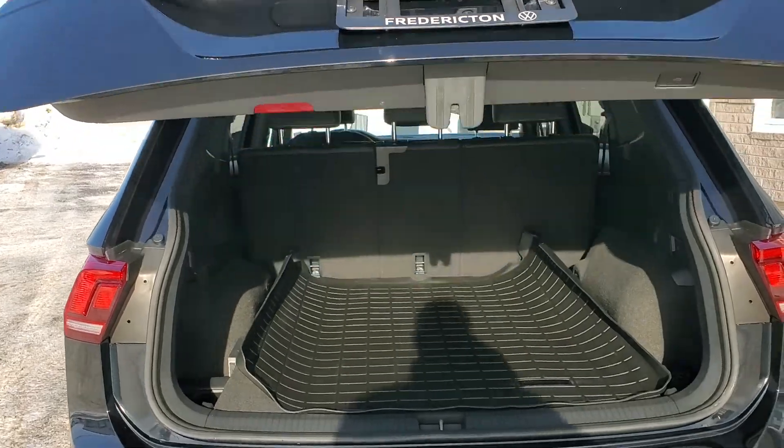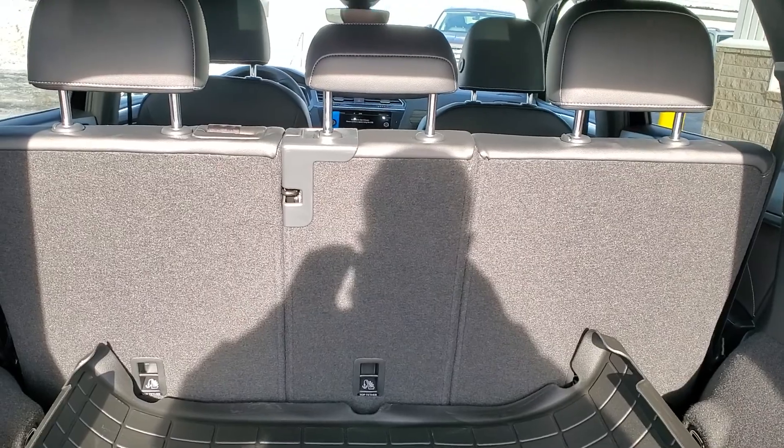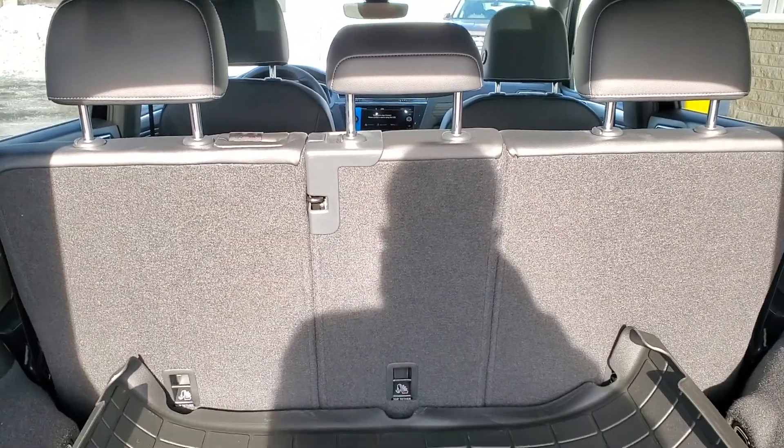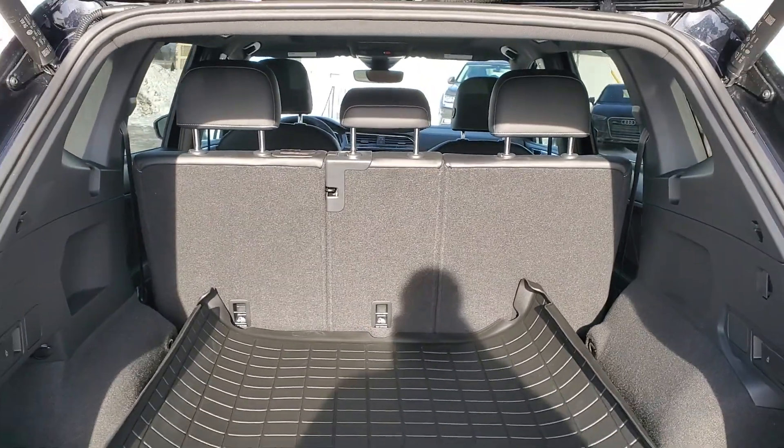Power liftgate with easy open. Large trunk with 60-40 split and a center pass-through, so you can lay that center seat straight down and have sticks, skis, or anything like that go right up the center.